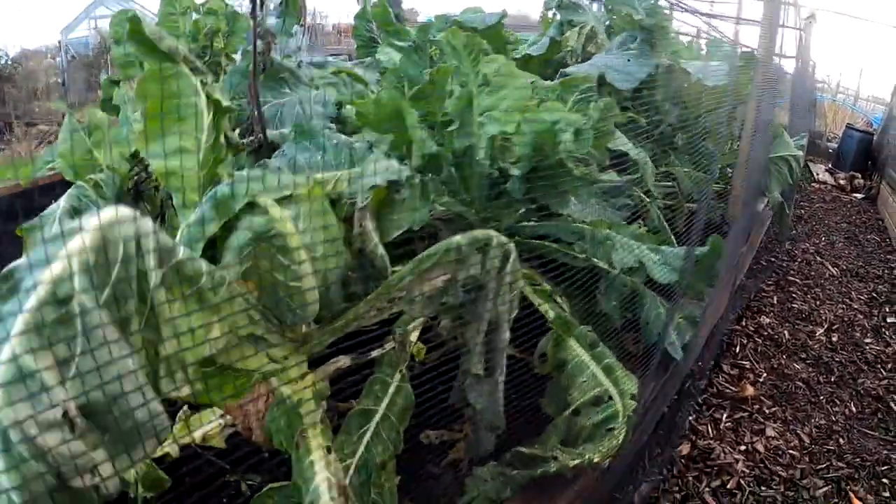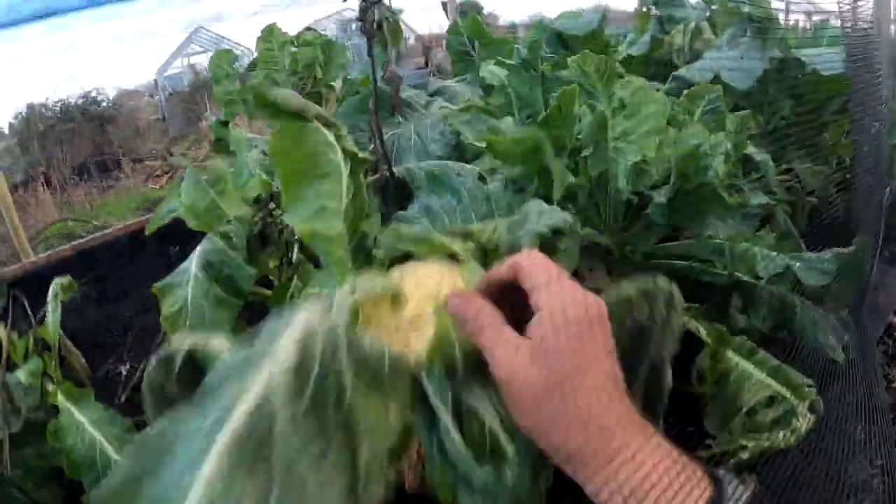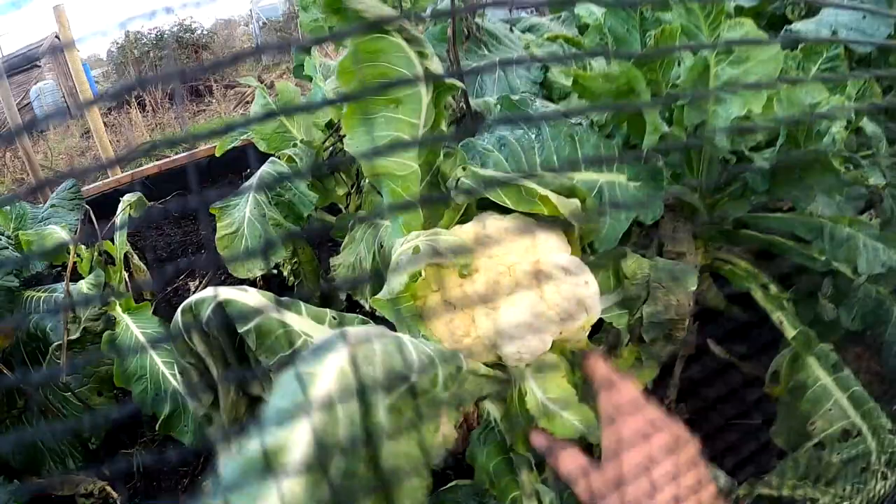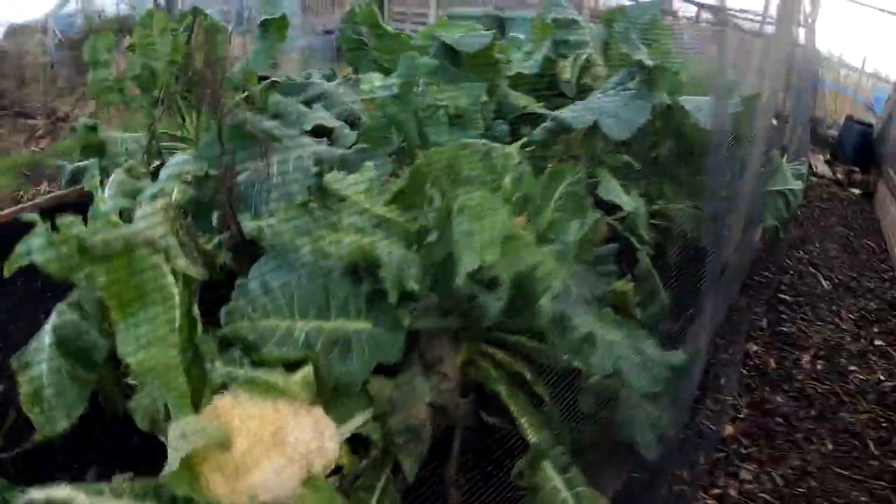I've been picking these cauliflowers. I'll take this one home for tea — it looks a bit yellow but it's still quite nice. I can't remember the variety of that.